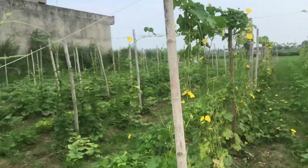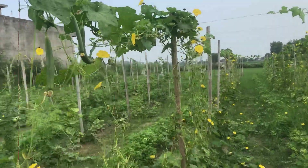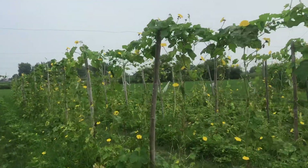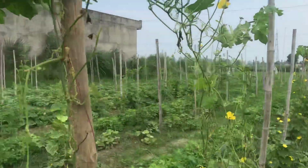These are all gourds — how they grow and develop. This is a total organic ridge gourd, Cascadian Farm. All of this is completely an organic vegetable farm, which I am showing to you.